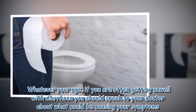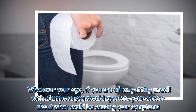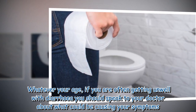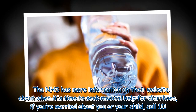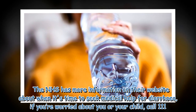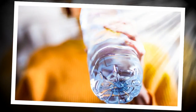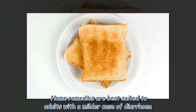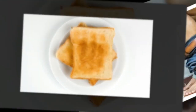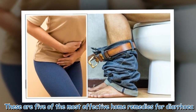Whatever your age, if you are often getting unwell with diarrhea you should speak to your doctor about what could be causing your symptoms. The NHS has more information on their website about when it's time to seek medical help for diarrhea. If you're worried about you or your child, call 111. Home remedies are best suited to adults with a milder case of diarrhea. These are five of the most effective home remedies for diarrhea.